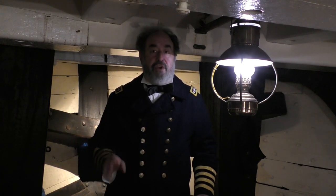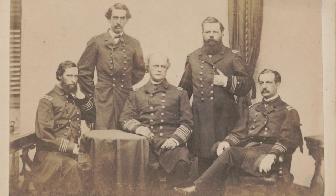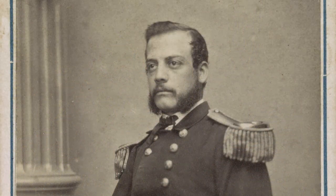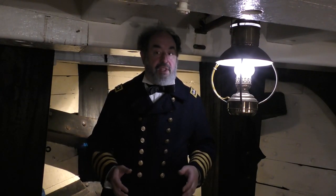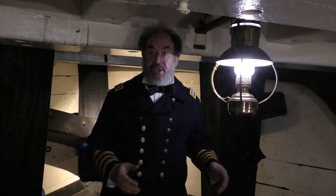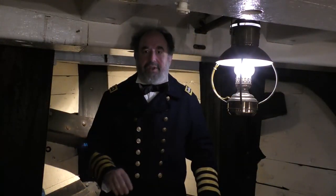These surgeons are very well trained. The Navy is a federally run service before and during the Civil War, and they have very exacting standards as to who becomes a surgeon. You have to have graduated from a good medical school and go through a rigorous series of tests. This is somewhat different than the case with the Union Army at the beginning of the Civil War — they don't have the same standardized way of weeding out who may be a good or mediocre surgeon. So the benefit to the sailors is that they're getting care from some of the best doctors in the United States at the time.